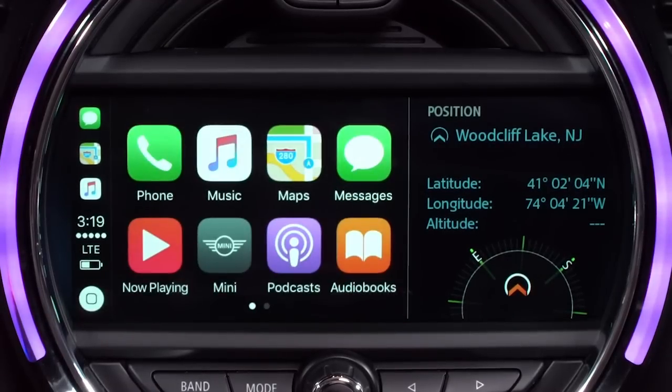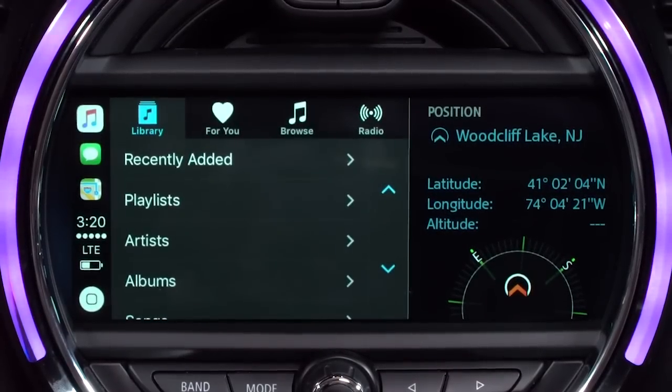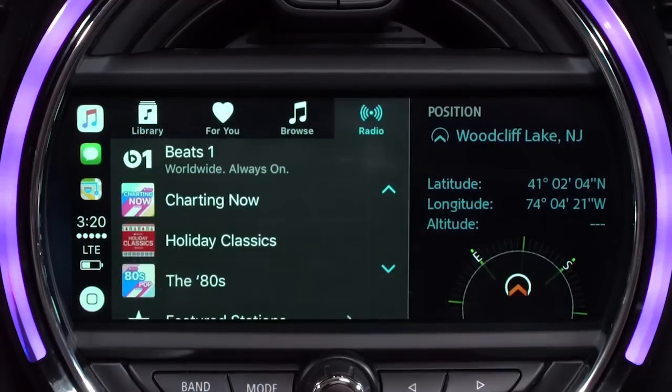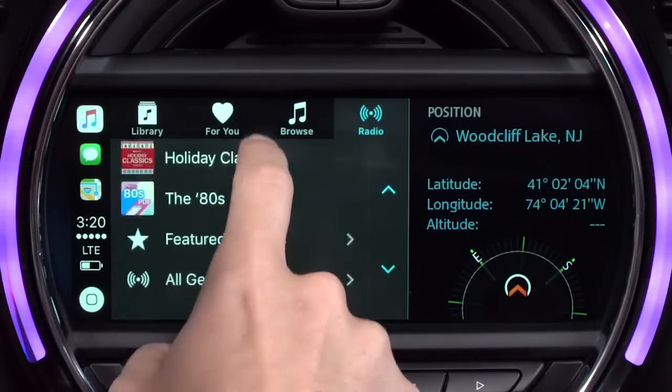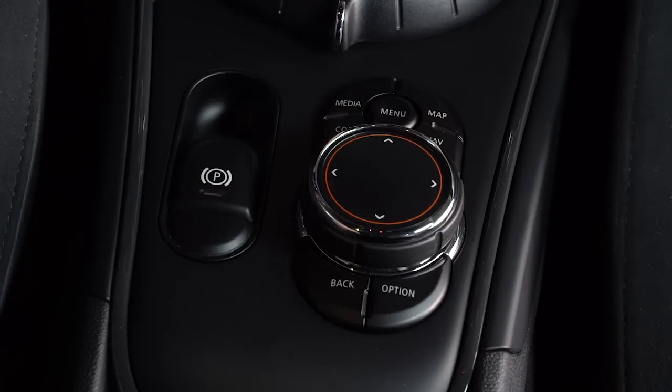To access your iTunes library, select the music icon. Here you can search by artist, album, or song, play your playlist, or you can even access Apple Music to stream music from Apple's radio stations. To access other media options such as radio, satellite, or auxiliary input, simply press the media button on the controller.